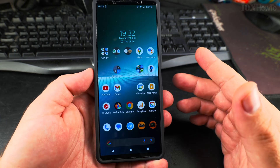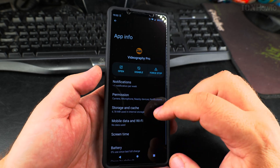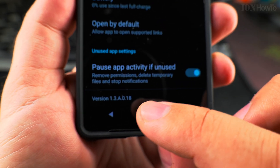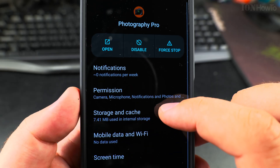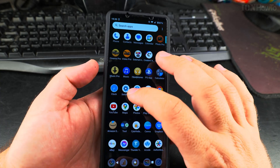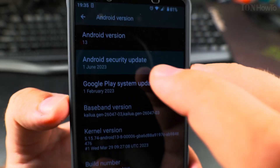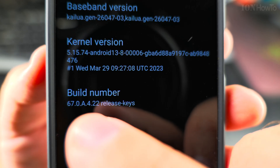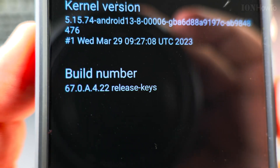Updating the Sony Xperia 1 Mark 5 to the latest firmware. Most importantly, I want to show you the Videography Pro app, currently on version 13a018, and the Photography Pro app on version 16a024. The current Android version is 13 with the Android security update from June 1st, 2023, and the build number is 667.0.422. We'll be updating from this version.